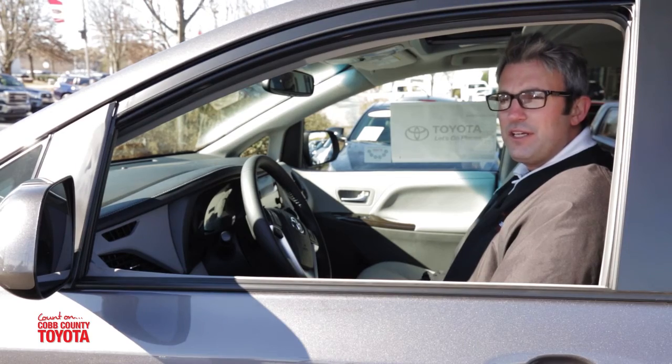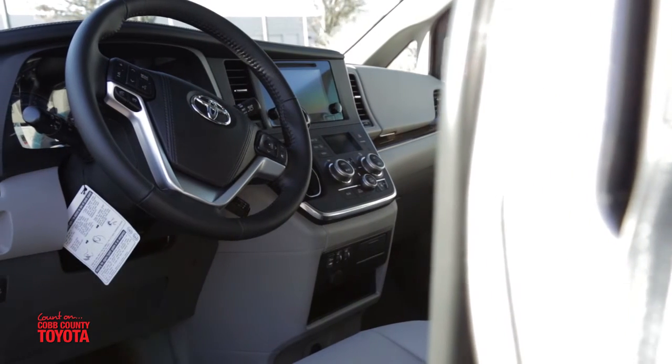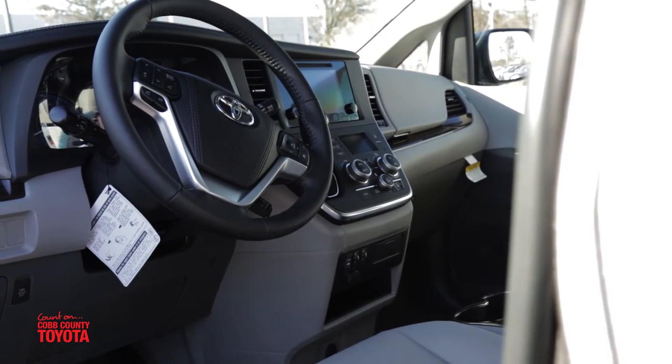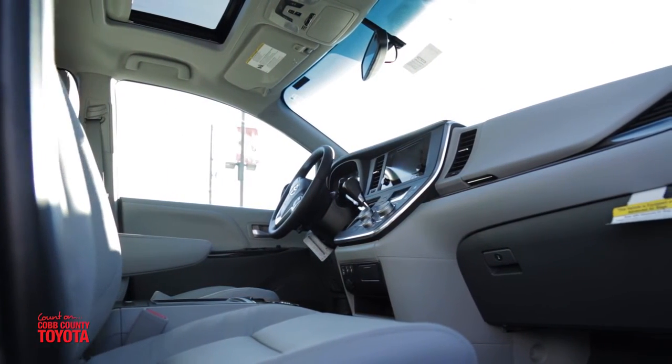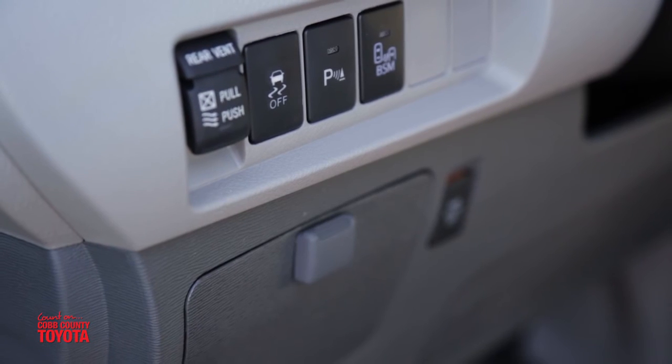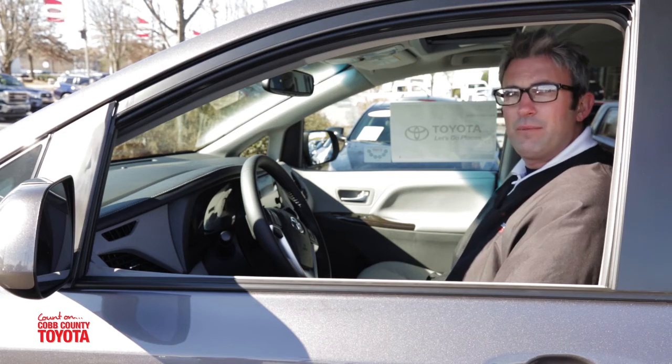In the 2016 Toyota Sienna I know I'm safe. I have the knee airbag, and I also have eight standard airbags as well as a passenger airbag. The Honda Odyssey unfortunately doesn't have any airbags for the passenger seat. It doesn't have blind spot monitoring or rear cross traffic alert, and I like knowing my family is safe.